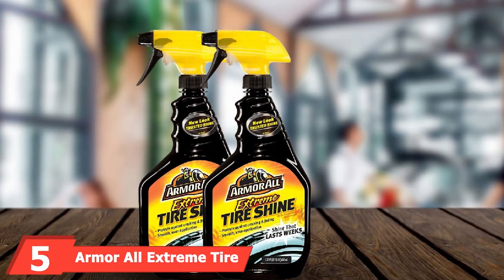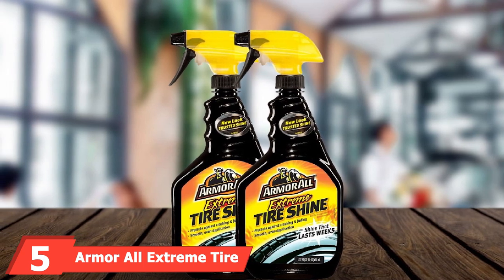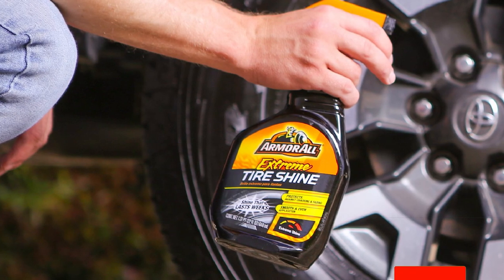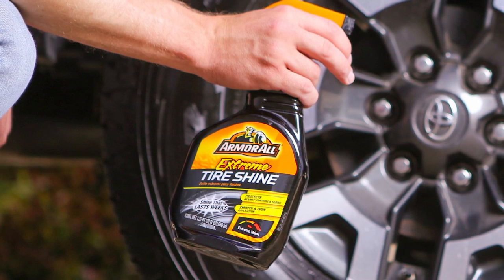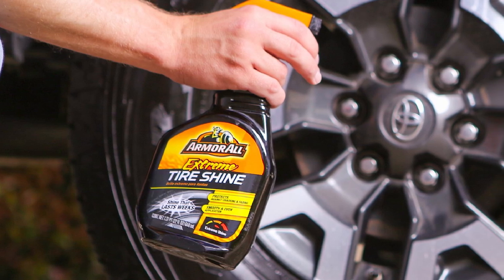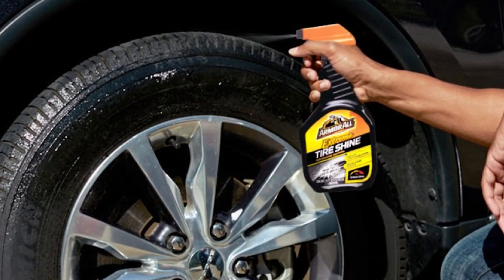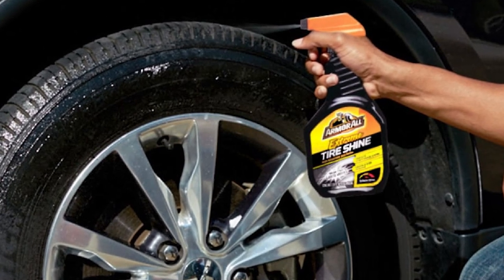The number 5 position is held by Armor All Extreme Tire Shine. This tire shine will keep your tires looking shiny and like-new. You'll achieve an extreme wet-look and deep-black glossy shine. Regular application will create a protective coating on your tires, protecting against fading and cracking. Mixed into this shine coating are gloss enhancers and conditioners that improve the life of your tires and help you achieve a shiny finish. Once applied, it'll last for several weeks, which means you have to apply tire shine less often compared to some other brands.